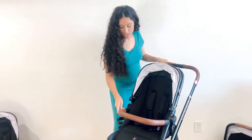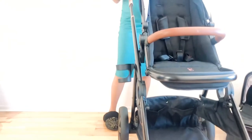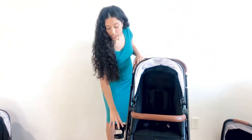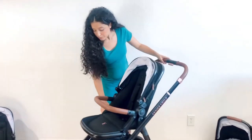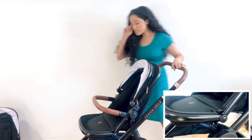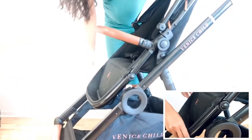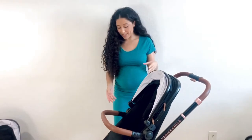This stroller also comes with an included cup holder on the side. It also comes included with a rain shield or windshield and the car seat adapters as well. With this toddler seat, you can also put down the footrest right there. So there's a lot of different configurations to make your child comfortable once they are in this seat, depending on their needs.